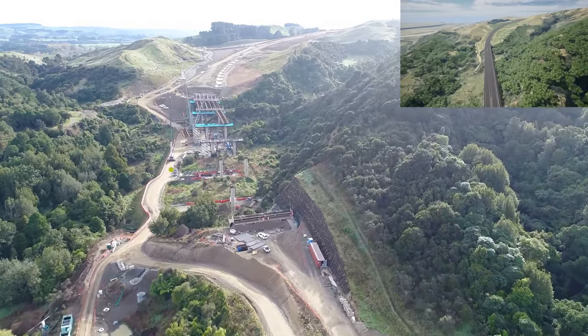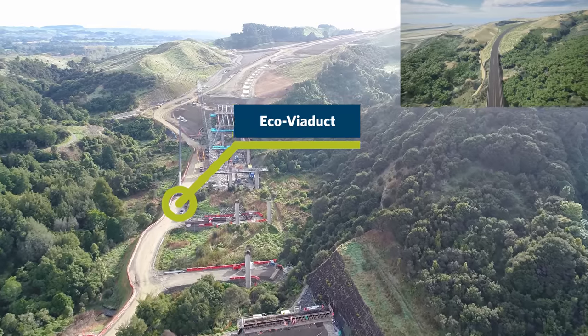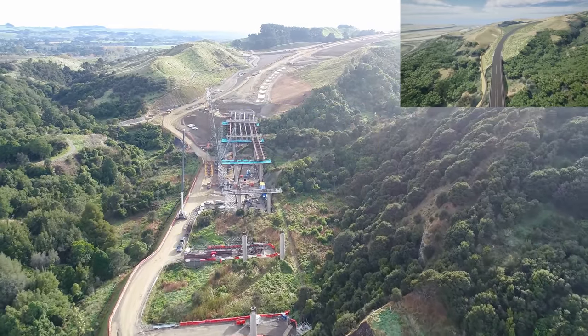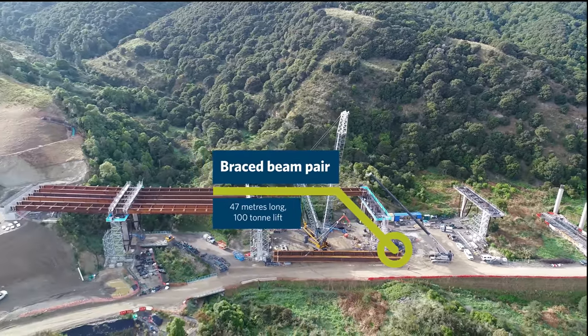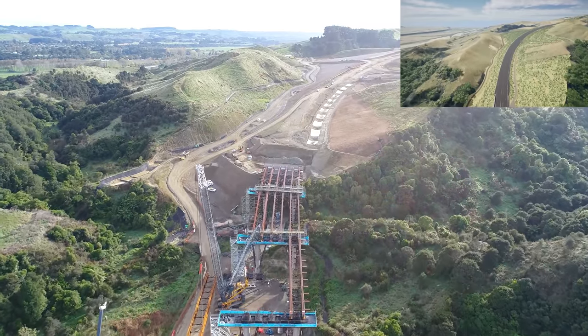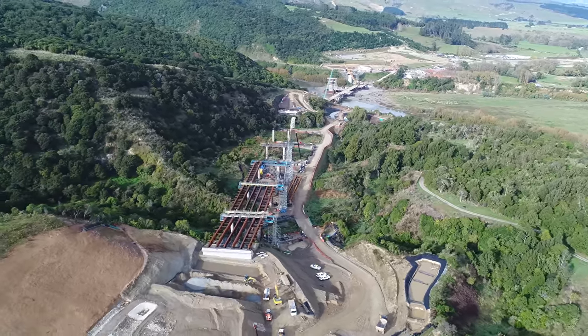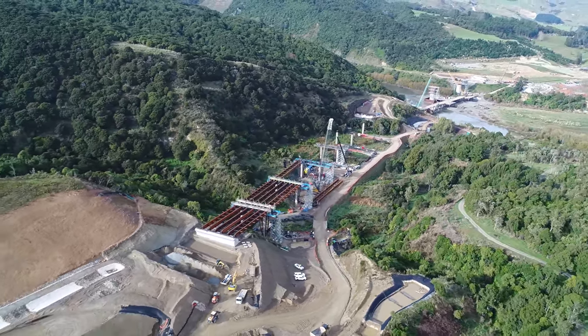Now onto the ecoviaduct. Since the last update, the southern abutment has been poured and 18 beams have now been delivered and lifted onto the piers. You can see that a braced pair of beams is being lifted into position — about a 100-tonne lift. These beams are between 34 and 47 metres long depending on the span, and they're made by Eastbridge in Napier who are producing about one beam a week.